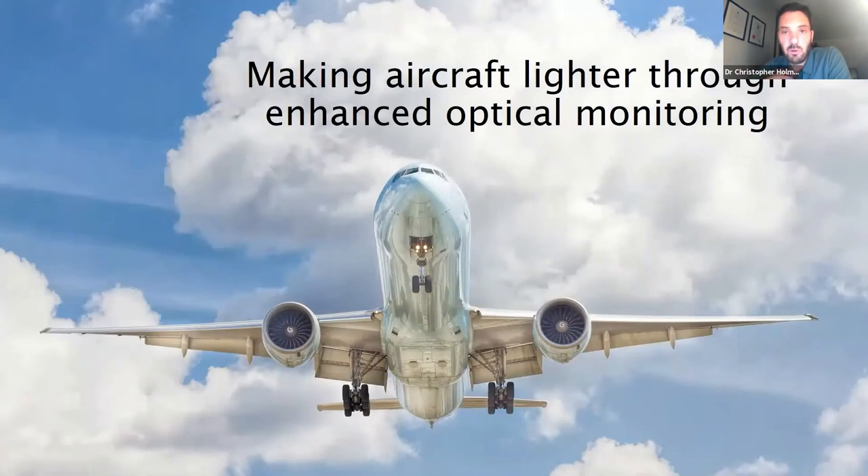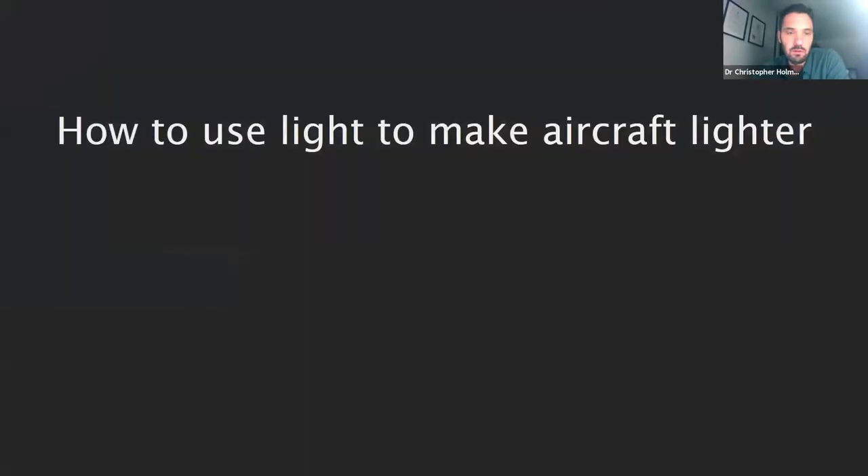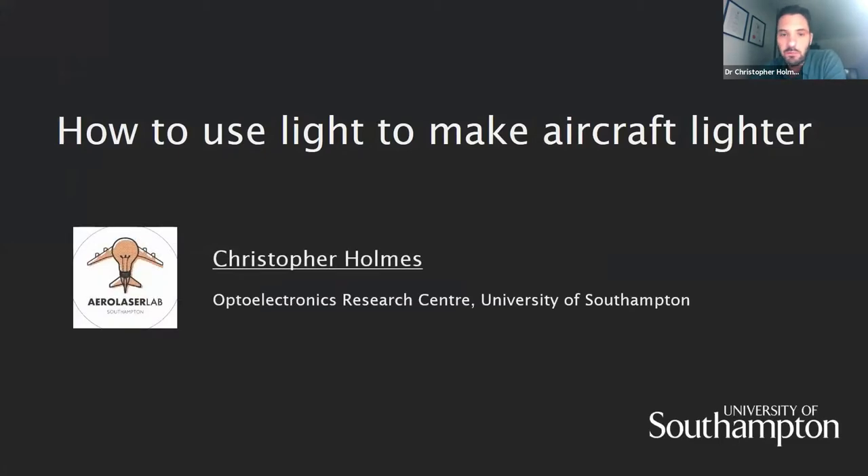What I've been exploring over the last ten or so years is how we can make aircraft lighter through the use of optical monitoring. So the title of this talk is 'How to use light to make aircraft lighter.' My name is Christopher Holmes and I'm from the Optoelectronics Research Centre at the University of Southampton. This work is conducted in the Aero Laser Lab, which is focused on blending photonics into the aerospace sector.